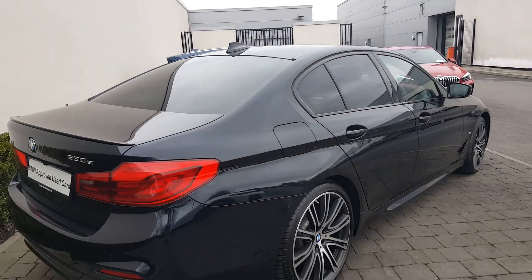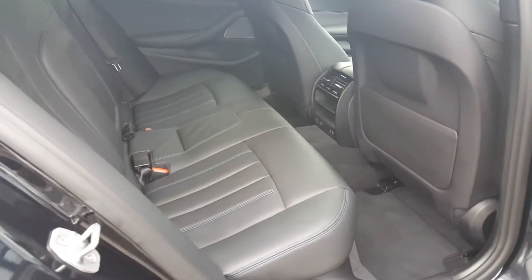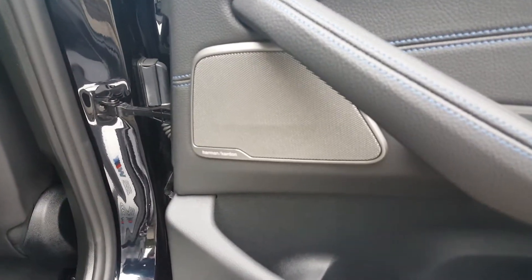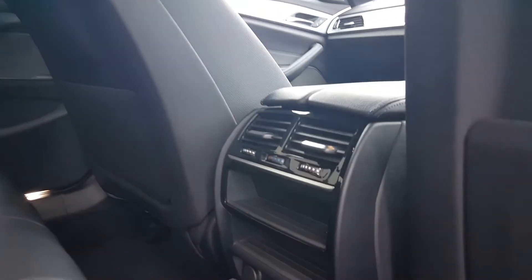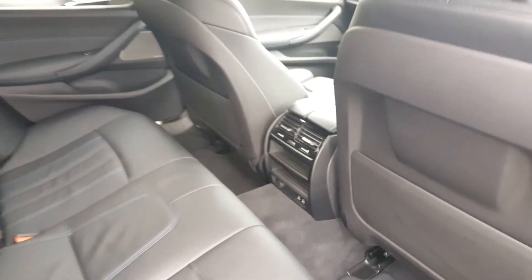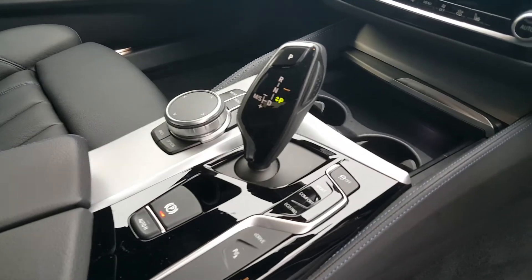This 530e also comes with a connected package and comfort package. I'll bring you through the inside now. The interior in this car is a lovely black Nappa leather with a blue stitch. You've got your Harman Kardon surround system, ambient lighting settings which can be changed to different colours, and air conditioning controls in the back along with a 12-volt socket. This car has an automatic transmission with three modes: Sport, Comfort and Eco Pro.